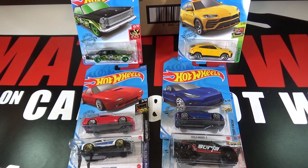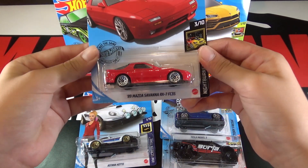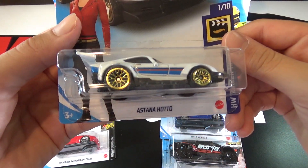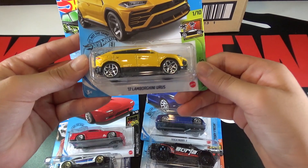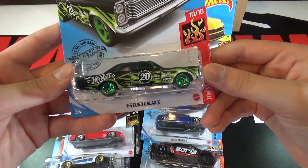I did not get the treasure hunt, but my favorite cars in the case are the 89 Mazda Savannah RX-7 FC3S, the Astana Haro, the Tesla Model 3, the Sand Blaster, the 17 Lamborghini Urus, and the 65 Ford Galaxy.